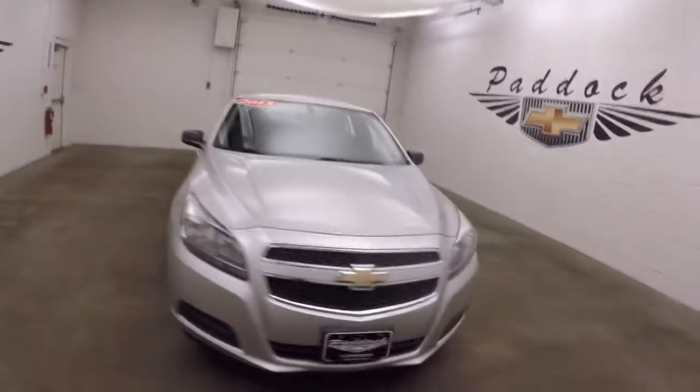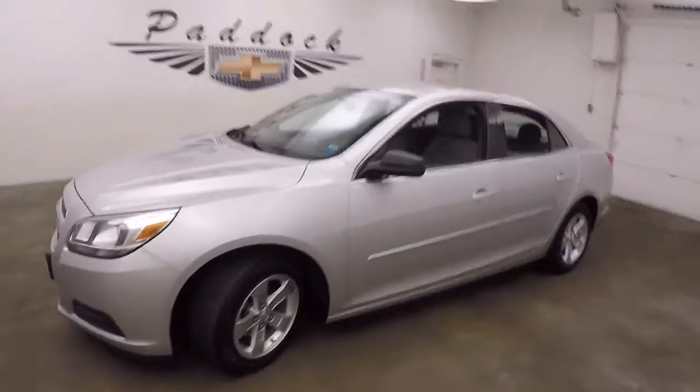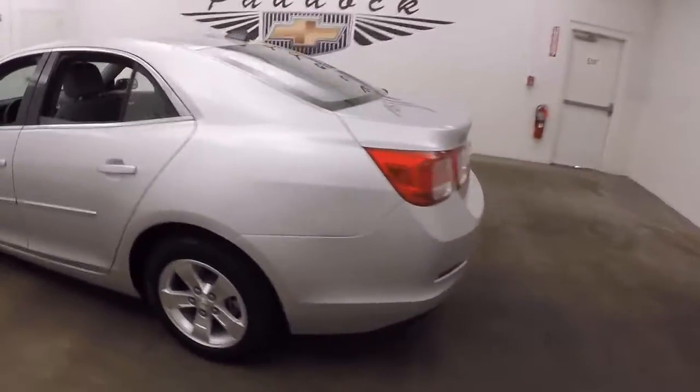It's a 2013 Chevy Malibu. Nice silver color, great shape, nice alloy wheels, good tires.